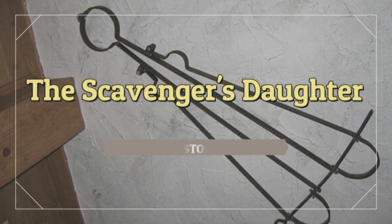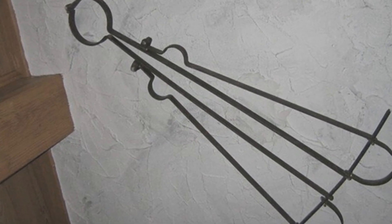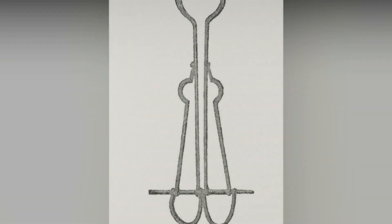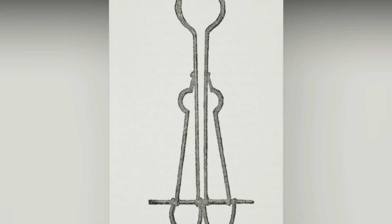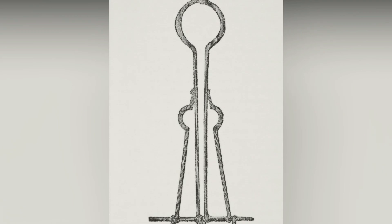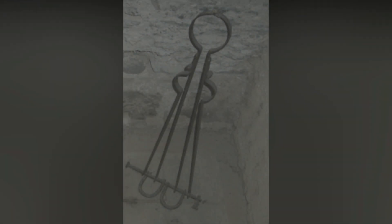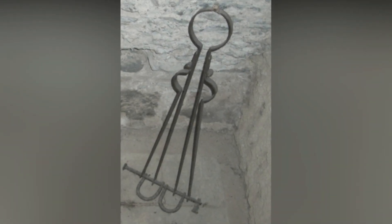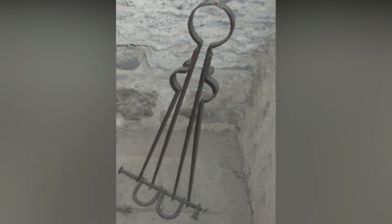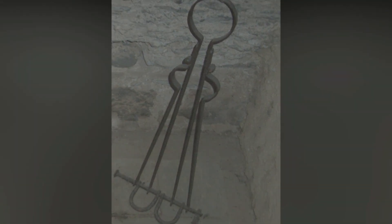The Scavenger's Daughter. The Scavenger's Daughter appeared during the reign of King Henry VIII and worked as something of an inverse of the rack, compressing victims rather than extending them. According to surviving documentation, it was hardly ever used. The device consisted of an A-frame hoop of iron with a hinge in the middle. A loop at the top went around the condemned person's neck, and a crossbar at the bottom was shackled across the ankles. If the victim stood up, the device forced them into a painful crouch; if laying down, it pulled the body into a fetal position. The torturer could use a screw to tighten the hinge, forcing victims into increasingly unnatural positions.